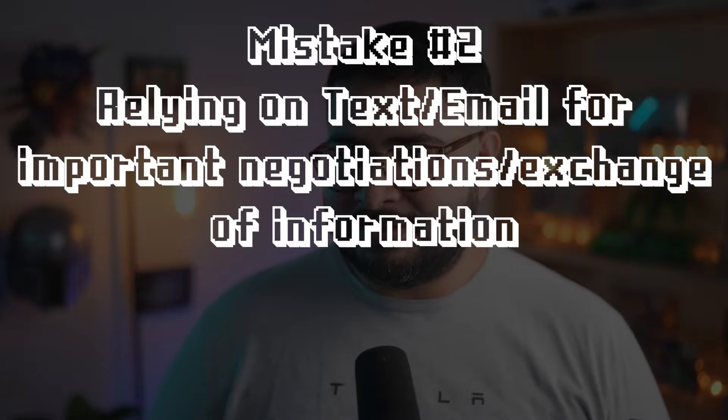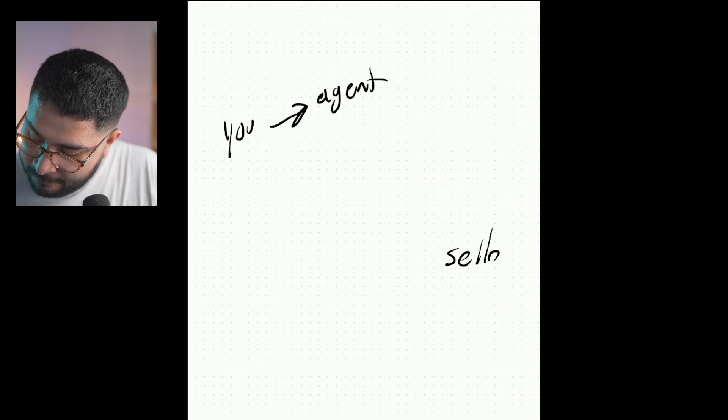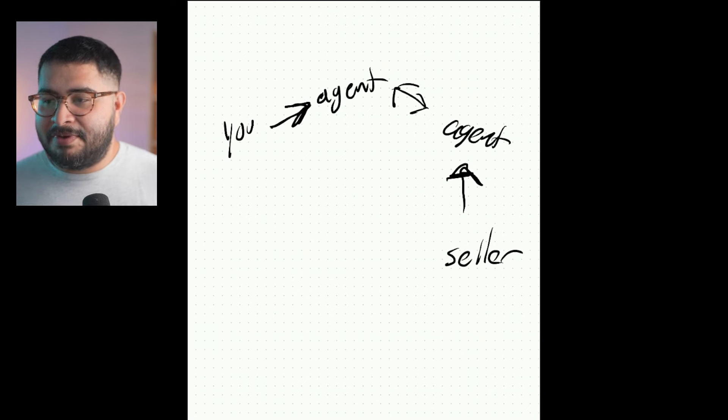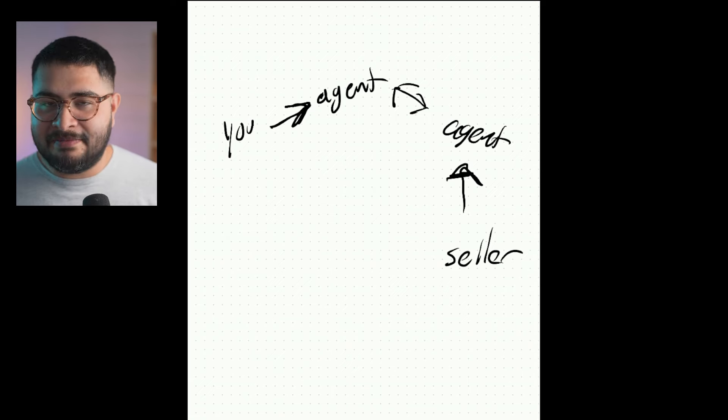The second biggest mistake you — or really your agent — can make is not having conversations. We are in the modern age, we prefer to text and email. I'm sometimes guilty of that too, but we have to have conversations with people when it comes to this. You're not going to pick up on little cues if you're just messaging them. Technically you're not going to ever talk to the listing agent or the seller, because the way real estate works is you're represented by an agent, and the seller is represented by their agent. There are so many filters — the meaning, the tone — can be diverted and changed until it gets to you or the seller.